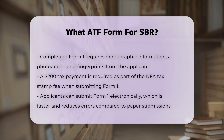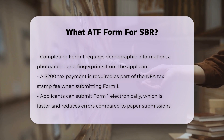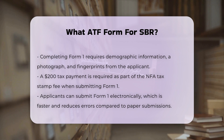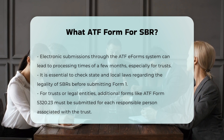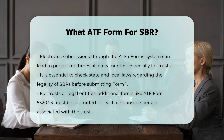Electronic submissions through the ATF e-form system can result in processing times of a few months, especially when filed in the name of a trust. It is crucial to verify that SBRs are legal in your state and local jurisdiction before submitting the Form 1, as certain states and local areas have specific restrictions or prohibitions on SBRs.